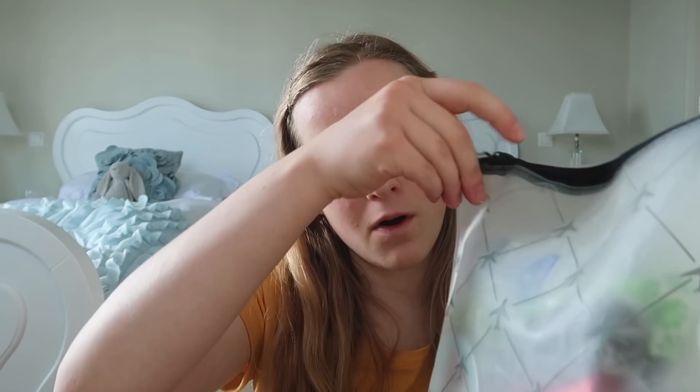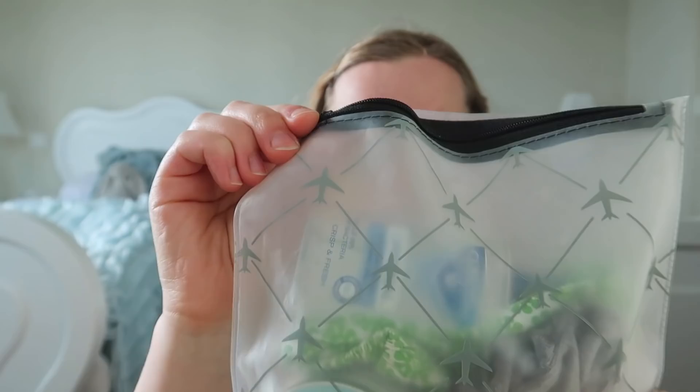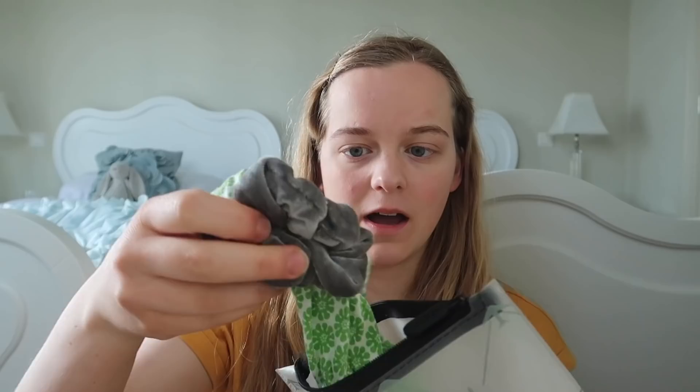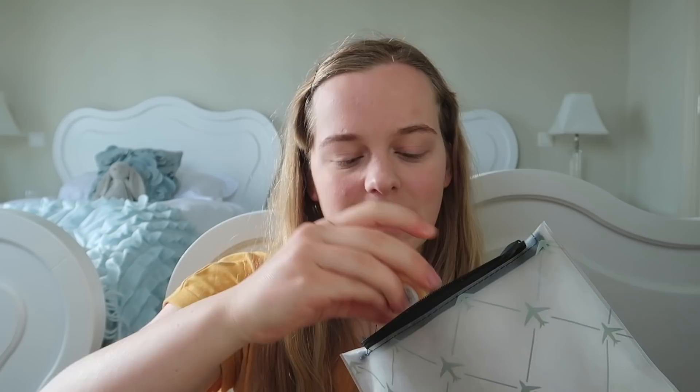Next is my toiletries bag — I got this little bag from Superdrug and it's just the right size for the airplane; it has little planes all over it. Inside I've got a large hand sanitizer, a scrunchie and a headband, some hair bands, bobby pins, a lip balm from Fresh, another lip balm from The Body Shop, my contact lens case, hand cream, and some spare contact lenses.